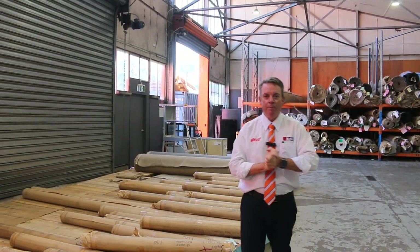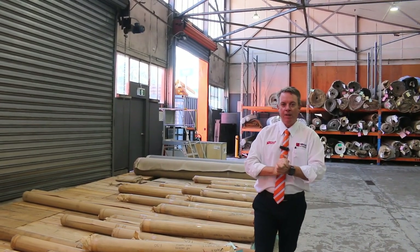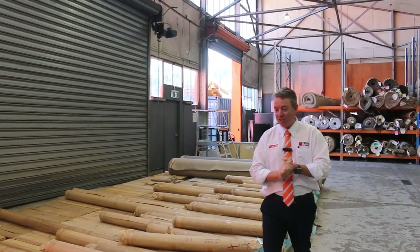G'day, I'm John from Fowles Auctions and Sales. I'm here to preview tomorrow's floor covering auction — that's Wednesday the 29th of March at 10am.